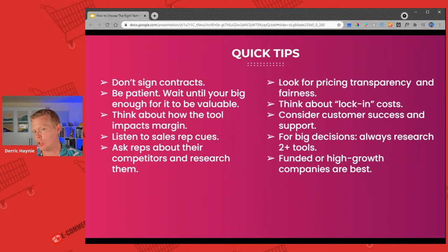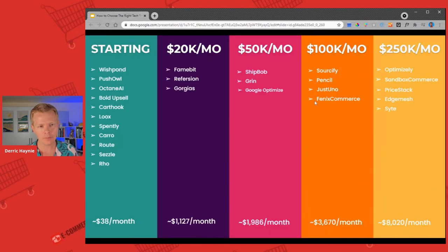Customer success and support — the less you know about a technology, like if you don't know email marketing at all, then you need a good customer success and support team to help you get through and make sure your automations and all that stuff are set up. And finally, if the company is funded, they are likely going to be growing faster, which means more features and more benefits to you in the long haul. So funded companies should be slightly favored over non-funded companies, but it always starts with a baseline feature set and integration set.